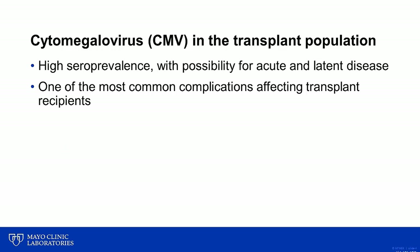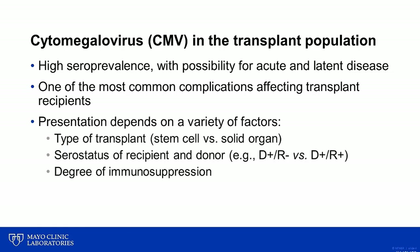Whether CMV will cause disease or not in a transplant recipient depends on a variety of factors, including the type of transplant — for example, whether a patient underwent a stem cell transplant or a solid organ transplant. Another important factor includes the serostatus of the recipient and donor, with the greatest risk of disease typically being in situations where the donor is seropositive for CMV and the recipient is seronegative, otherwise known as a D-positive, R-negative serostatus.